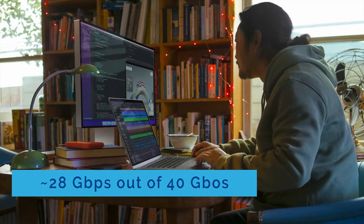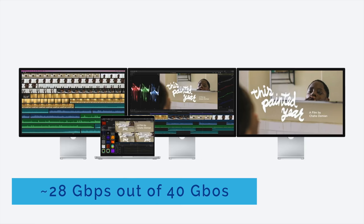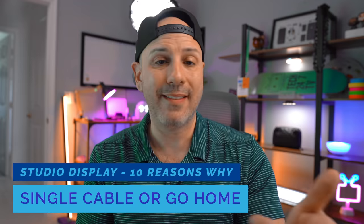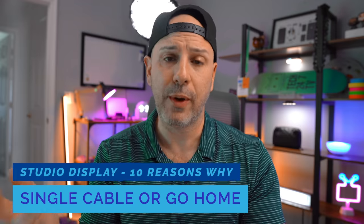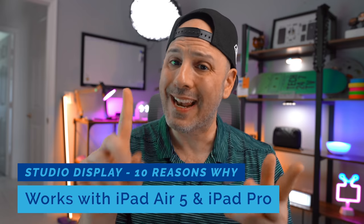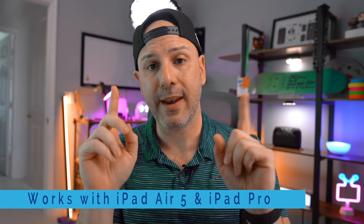Using the Studio Display at 5K resolution requires 28 gigabits of data out of the 40, so on the 2021 MacBook Pro with M1 Max like I have here, I could push three 5K displays — one for each of the Thunderbolt 3 ports. The lack of HDMI or DisplayPort means it can be used with any Mac that supports Thunderbolt 3, including Intel Macs, which is great for people who still haven't upgraded to Apple Silicon. You can also use it with the new 2022 iPad Air 5 and any iPad Pro from 2018 on, including the 11-inch and 12.9-inch, regardless of whether they have M1 or not — giving you maximum compatibility with older and newer Macs alike.